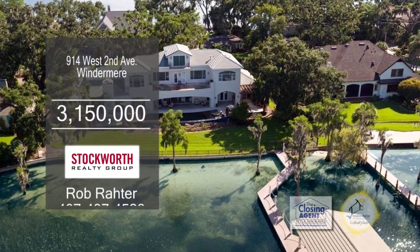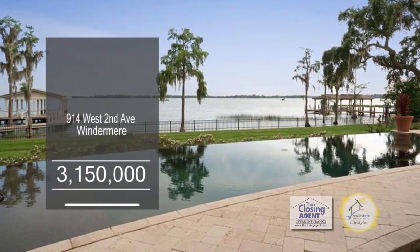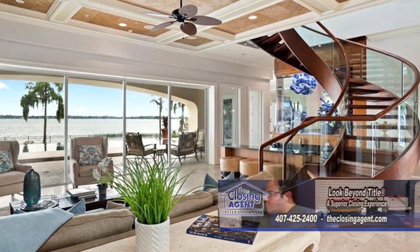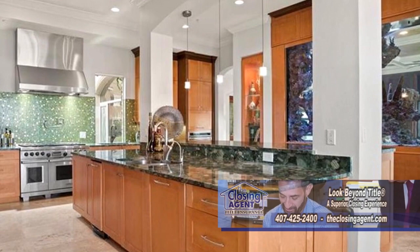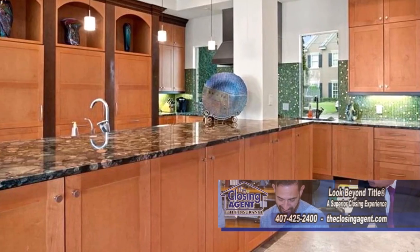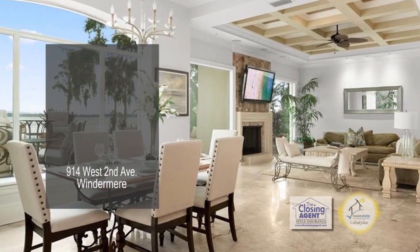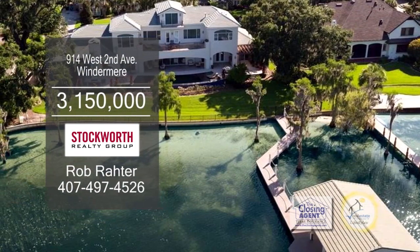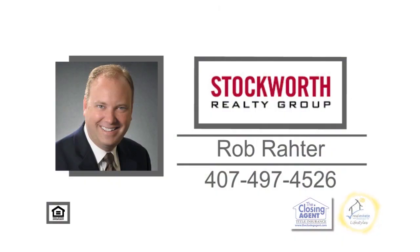This five-bedroom beauty has magnificent Lake Butler views on the famed Butler chain of lakes. Take advantage of stunning views from the family room. The gourmet kitchen is built for entertaining with Wolf appliances that include three ovens, two dishwashers, and multiple beverage coolers. The formal dining room and living room exit to the back patios. Enjoy Disney fireworks from the third-floor observatory room with a balcony. For a private tour, contact Rob Rotter.